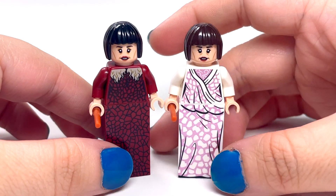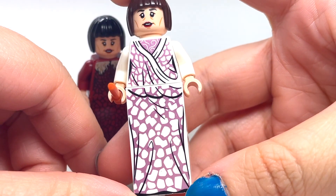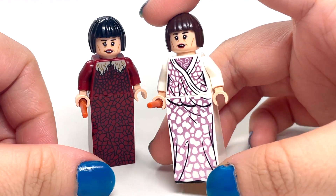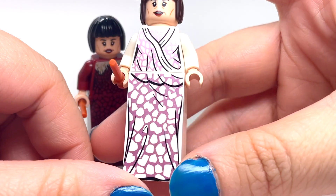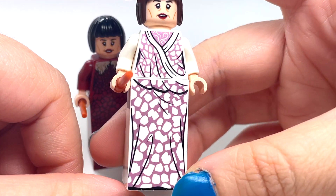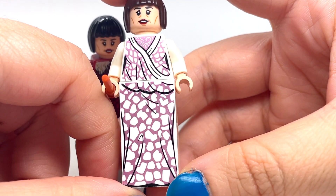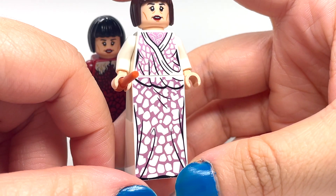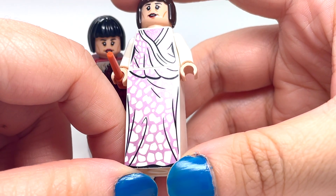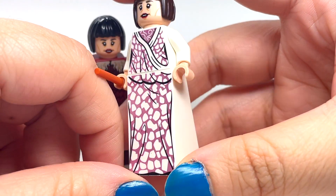This other one is from the Hogwarts Clock Tower set. Both came out in 2019. If I had to choose between them, I think I would choose this one because I really like this dress — it's a white dress with kind of a pinkish-purple, really a lilac color accent. I like that it has a shiny print; I think that's really cool.